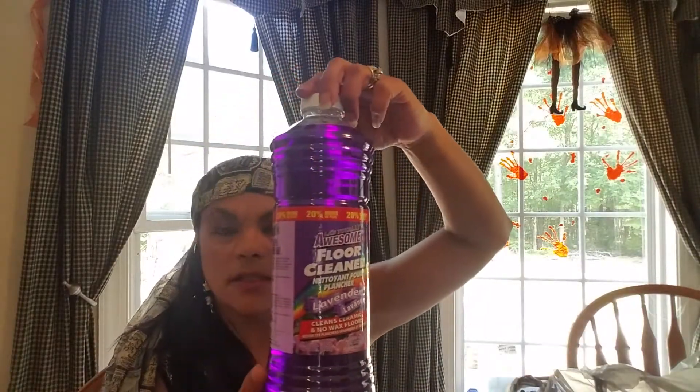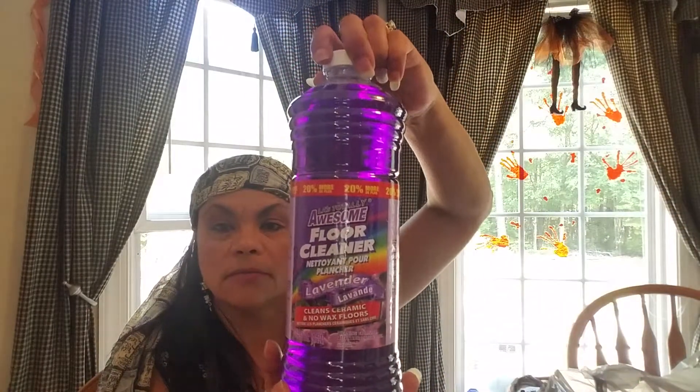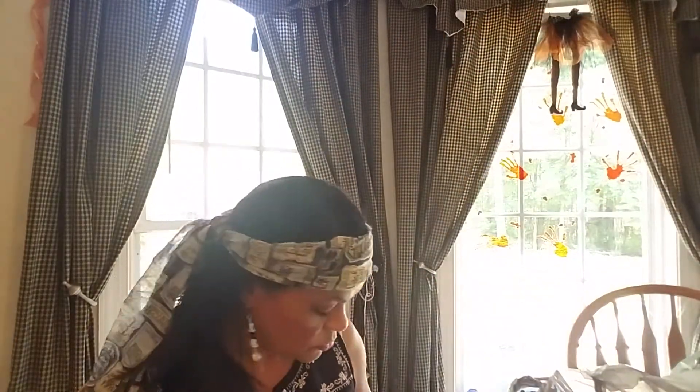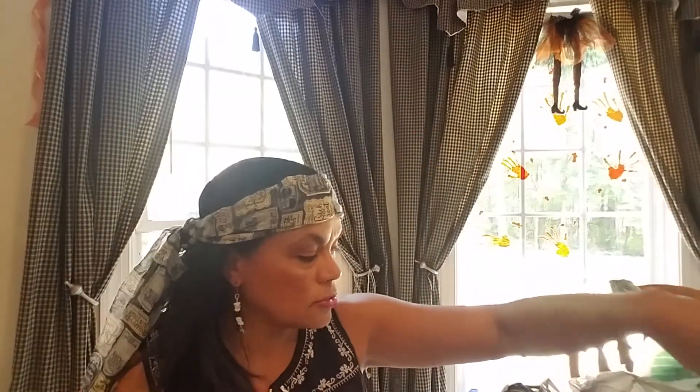I picked up this big bottle of LA Totally Awesome Floor Cleaner. This is the lavender scent. It's 48 ounces, so that's a big bottle for a dollar. I also just picked up another bag of these dishwashing — dish detergent packs, ultra shine. They work all right. And of course I always buy some white vinegar for cleaning. That's good on soap scum.